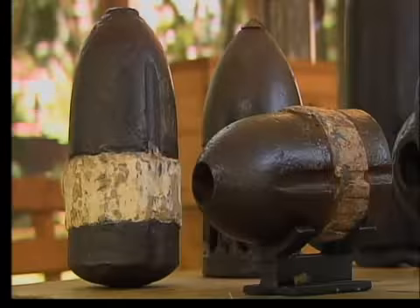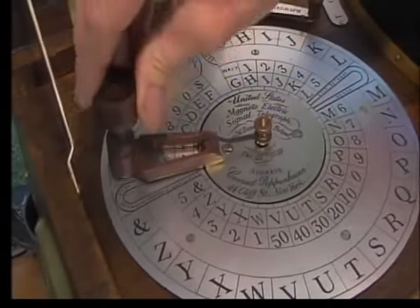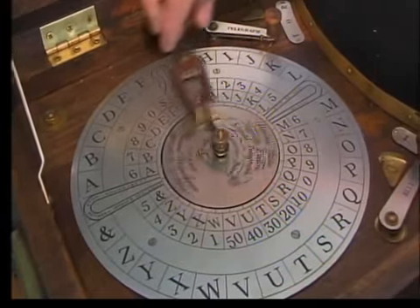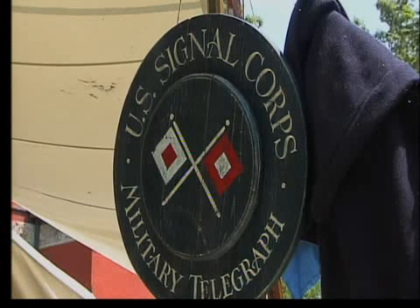On display were guns, artillery, and communication devices, including this reproduction of a Beardsley Magneto electric telegraph. I really enjoyed looking at the signaling and seeing some of the devices there and how they were used.